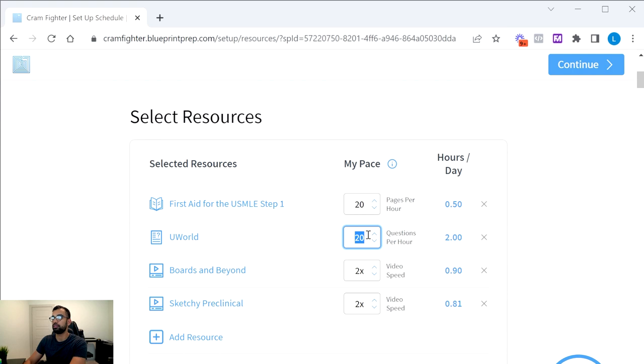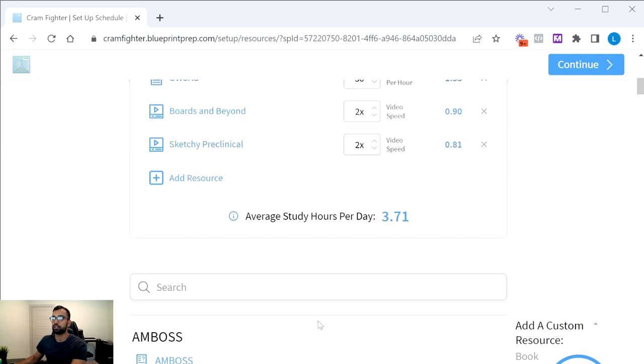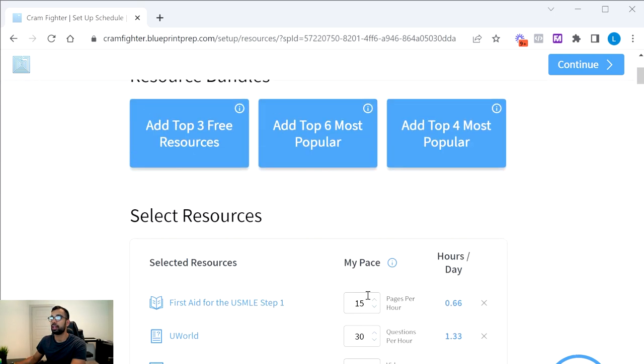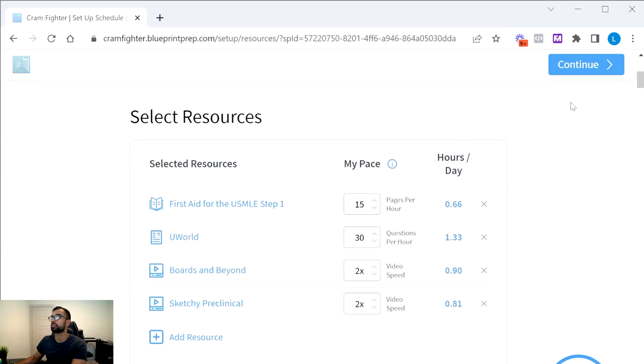For example, I'll set 30 questions per hour for UWorld. For Boards and Beyond and Sketchy, I'll watch at 2x speed. For First Aid, if I'm a slower reader at 15 pages per hour, I can change that and the schedule adjusts accordingly. Once I confirm these settings, it will generate a schedule — let's go ahead and do that, and I'll come back to update the resources we want to use.